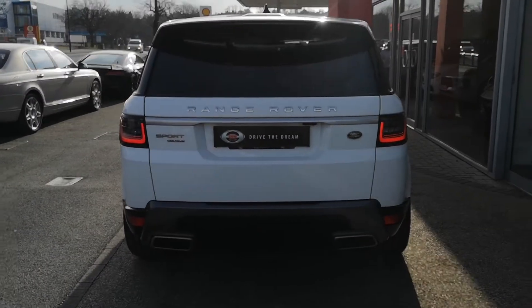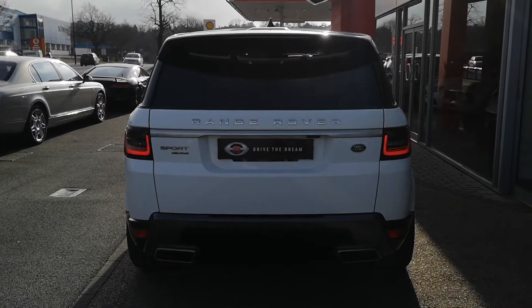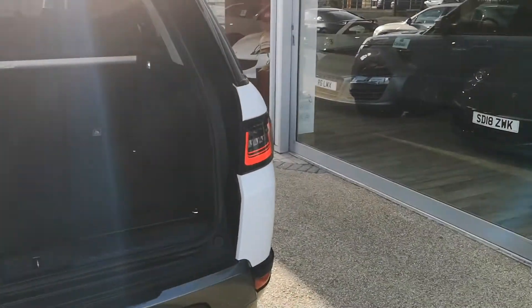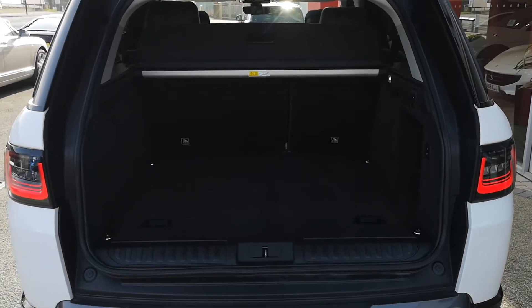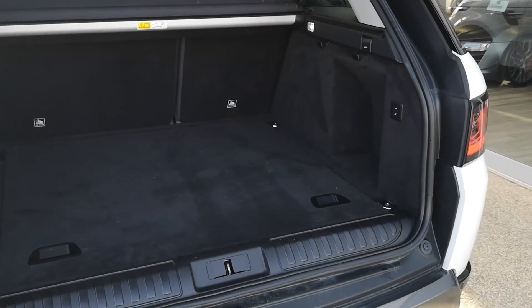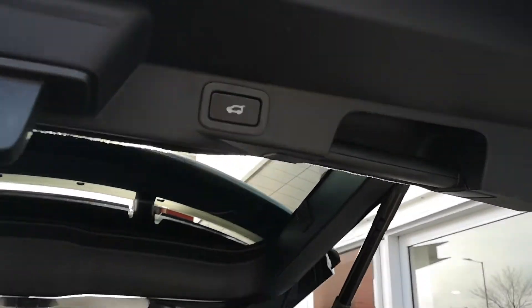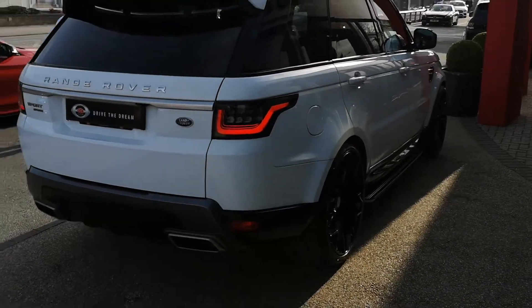We'll come around the back of the car now. You can see your twin exhaust down there. We'll pop the boot open and have a look in here. You can see a nice big spacious boot. There's 60-40 split folding rear seats. You can see it's nice and clean back here - it's in really good condition, been well looked after. It's had just one previous owner. Press that power tailgate button there and that will shut the boot down automatically.